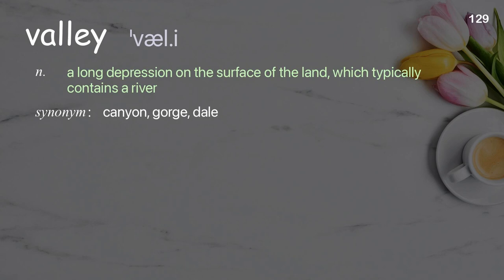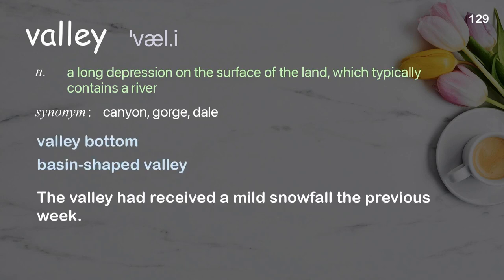Valley: a long depression on the surface of the land, which typically contains a river. Examples: valley bottom, basin-shaped valley. The valley had received a mild snowfall the previous week.